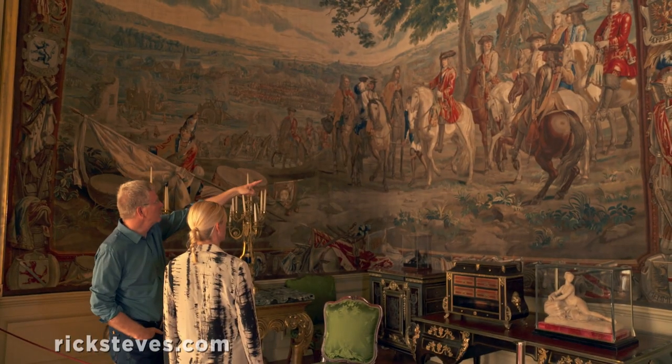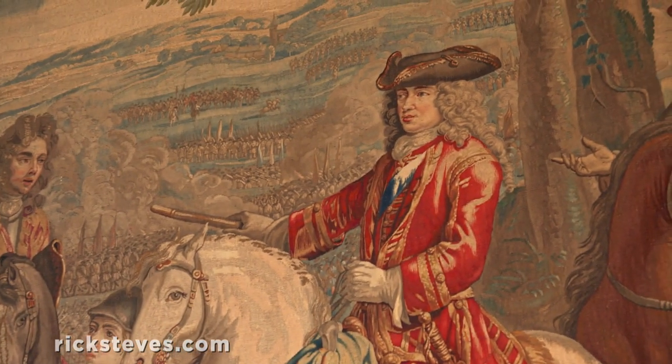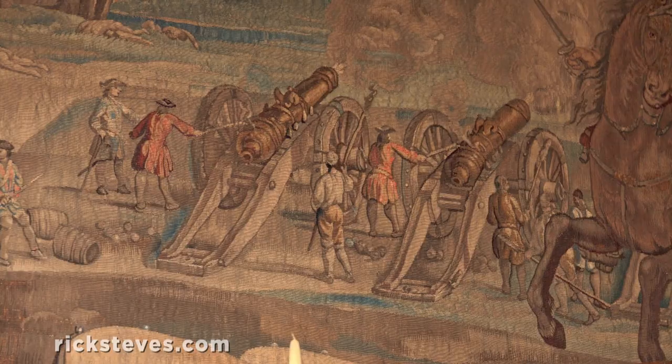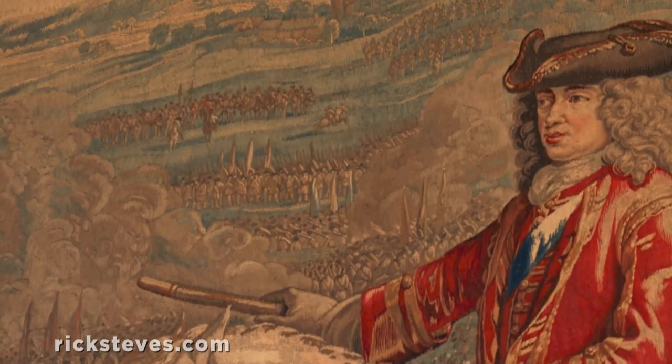The Blenheim tapestry shows the moment the French commander surrendered to that first Marlborough, quite dashing on his white horse. In the distance, we see the latest artillery, the carnage of battle, and legions of soldiers.